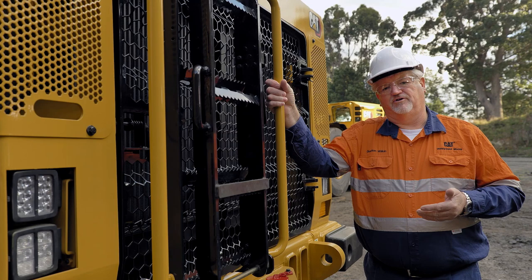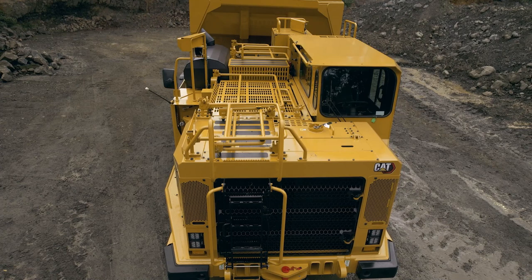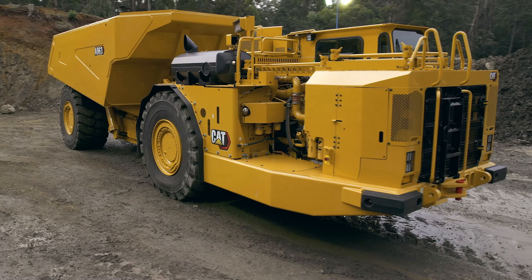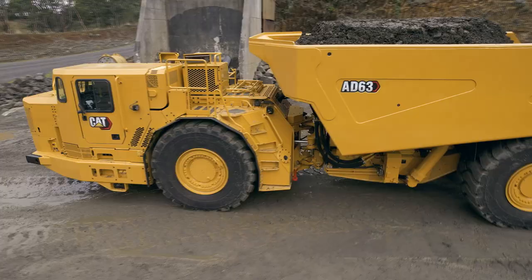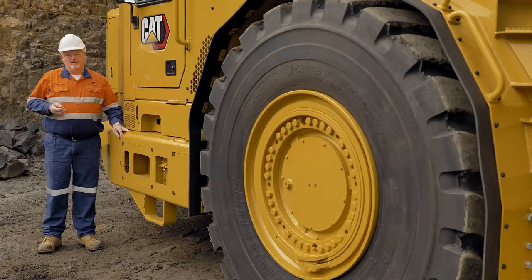Further safety improvements on the AD63 is the access to the top levels. This is now done up the radiator by folding down these steps and folding up all the handrails as you progress along the top of the machine.